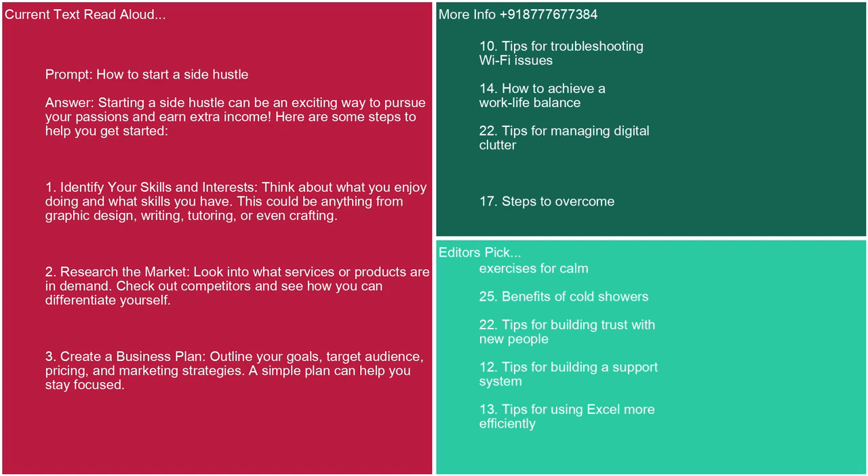Prompt: how to start a side hustle. Answer: Starting a side hustle can be an exciting way to pursue your passions and earn extra income. Here are some steps. 1. Identify your skills and interests. Think about what you enjoy doing — graphic design, writing, tutoring, or even crafting. 2. Research the market. Look into what services or products are in demand and check out competitors to see how you can differentiate yourself. 3. Create a business plan. Outline your goals, target audience, pricing, and marketing strategies. A simple plan can help you stay focused.